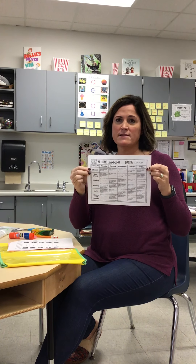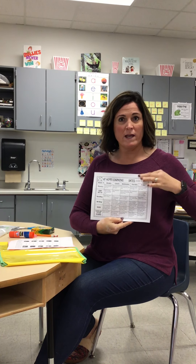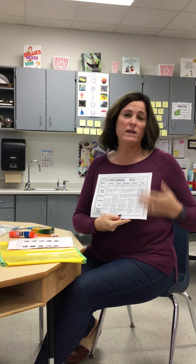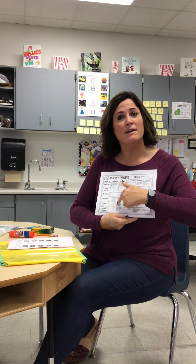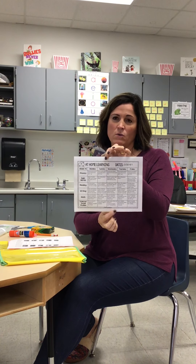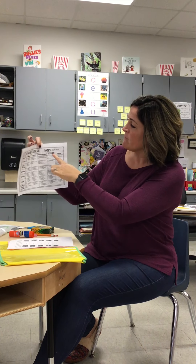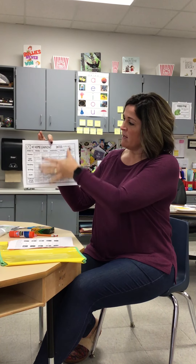The first thing you'll see is this at-home learning page. This is a menu of all of our subjects and the days of the week across the top. We're going to start this on Monday and it'll run through Friday, week one. When you go to Monday, you just check off the items that you've completed. When it comes to the second week, don't throw this away because it's on the back side — week two, with dates March 30th through April 1st. We've gone ahead and plugged everything in there as well and you do it just the same way.